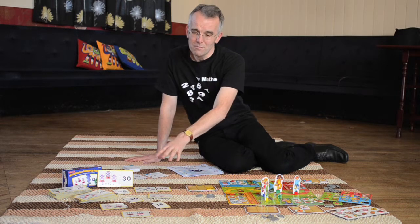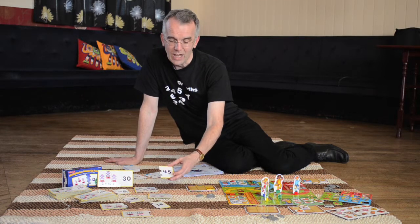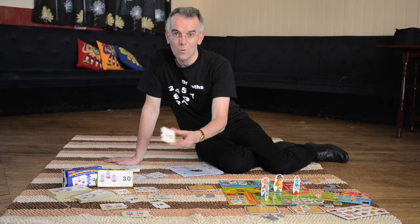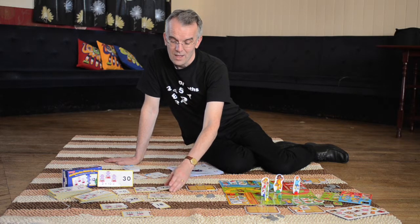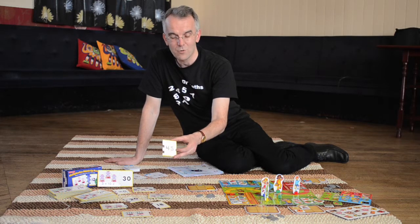They range from multiplications. What we have here is a match-up puzzle which you can play by yourself or with friends. What you have to do is take the times table, like five times nine, and find the matching card that says 45.